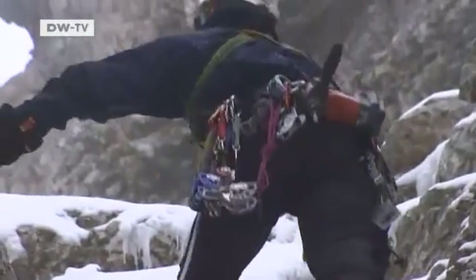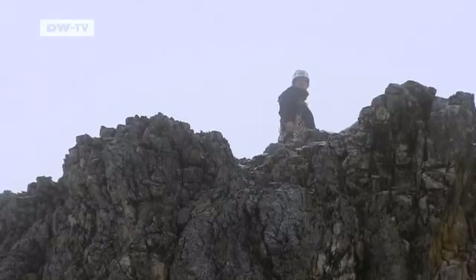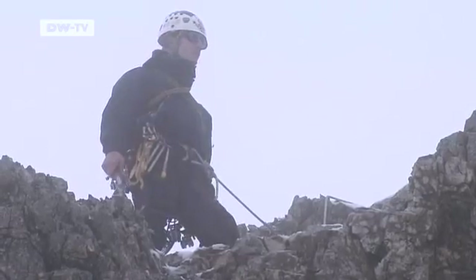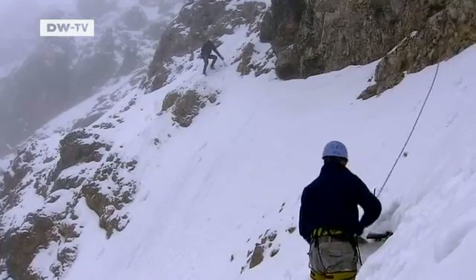You need to be in good shape for this kind of work, and ready to improvise if necessary. Like here, where the climbers find it hard to place their hooks. The ice in the bedrock is melting, and the rocks are beginning to crumble. That makes it harder for the teams to work here.